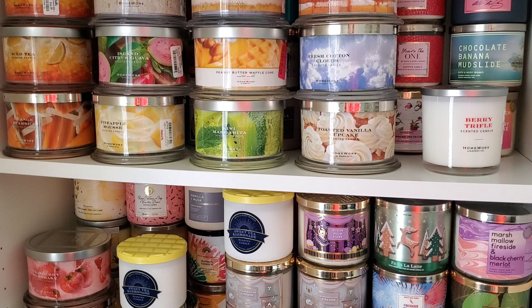At TJ Maxx and Marshall's, you're allowed to return items if you haven't used them - as long as you haven't burned the candle, you still have your receipt, and you haven't taken off the price tag. During the holidays there's a cut-off date listed on your receipt. After 30 days you get store credit or a merchant credit, sometimes in the form of a gift card.